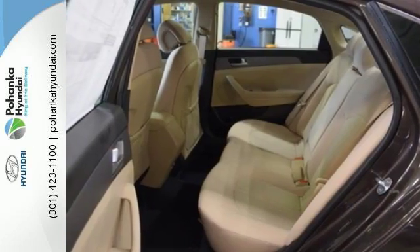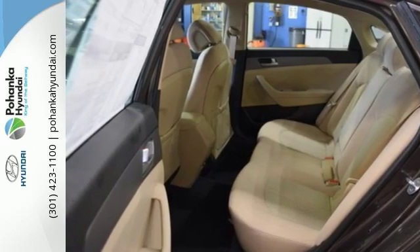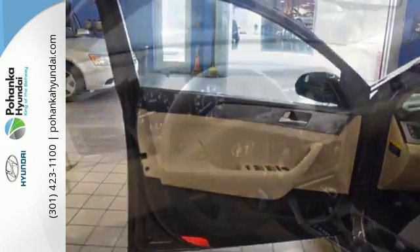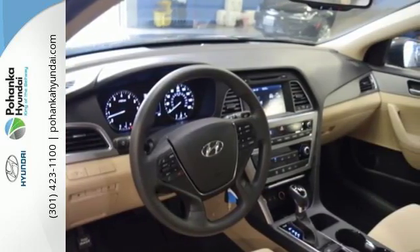Efficient power is sure to excite with drive mode select. Granting all of this and still offering a color touch screen, HD radio, and Bluetooth hands-free phone system as standard.